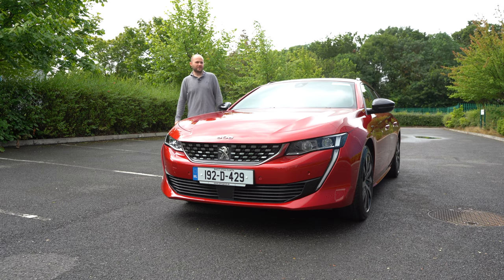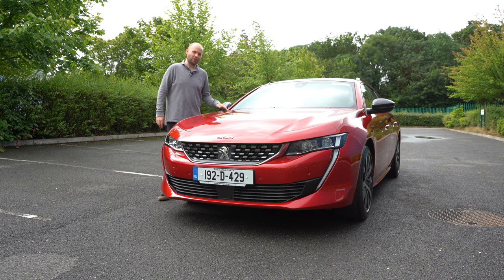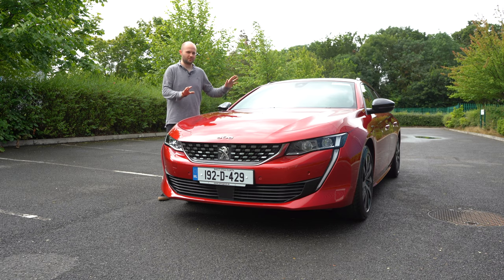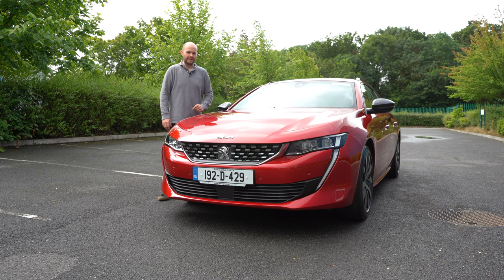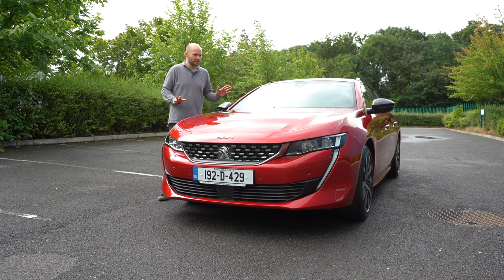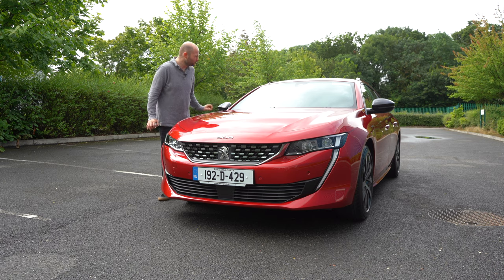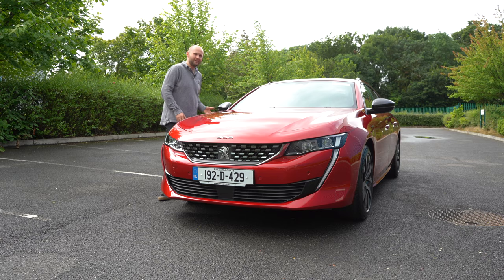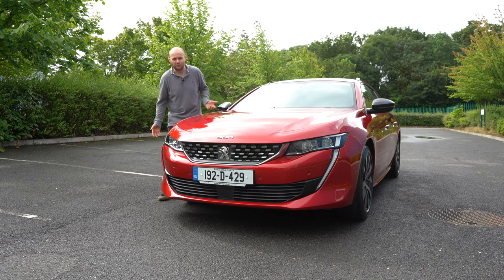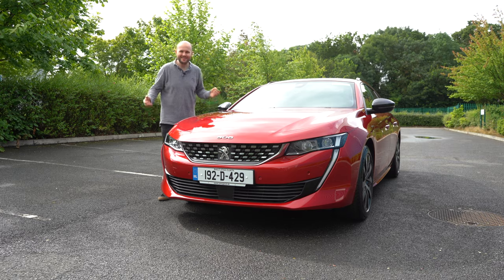I've deliberately left one thing out until this point. If you want a GT Line version of this car — that's just the trim spec, not the engine — this version with the 1.5 diesel is just under 42,000 euro. Now, if I was buying a company car and someone else was paying for it, I would absolutely consider the 508 over some of the German alternatives. It looks great, drives nicely. It doesn't drive as well as a rear-wheel-drive car, fair enough, but the interior and everything — it's just different.